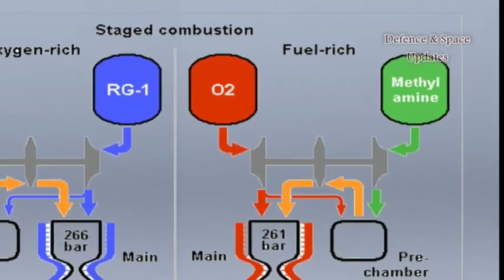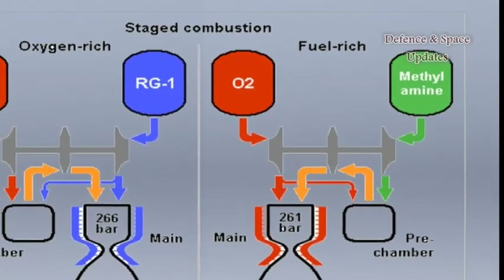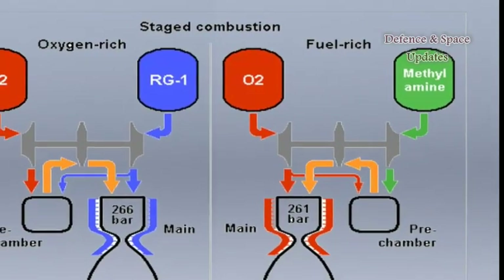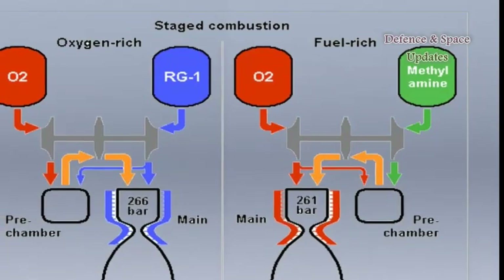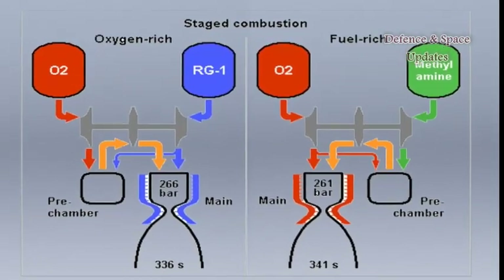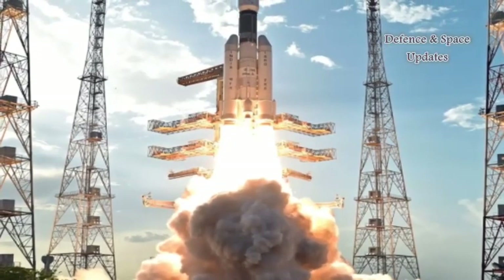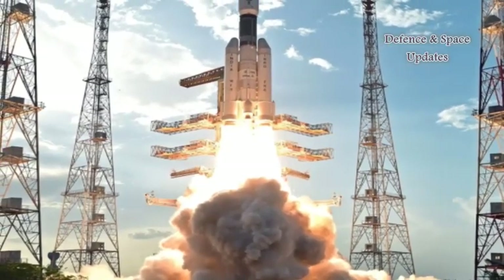The RD-810 belongs to the so-called staged combustion cycle engines, which first ignite their propellant mix inside a special gas generator, also known as a preburner. The resulting hot gas is used to drive the engine's turbine and then it is directed into the main combustion chamber.